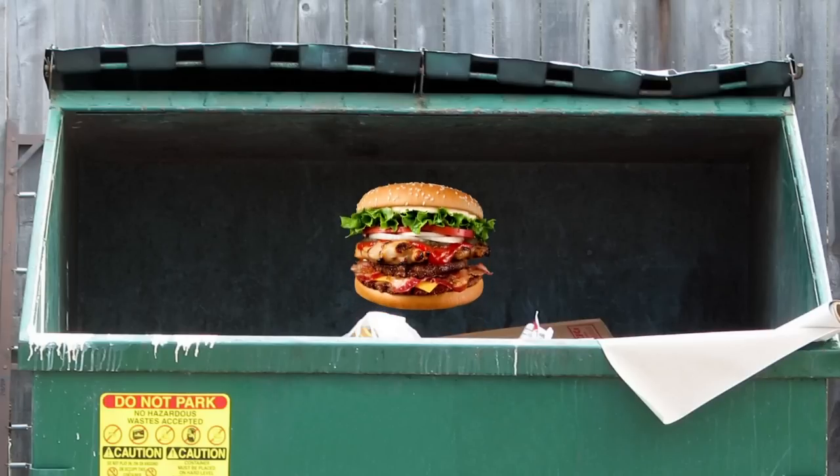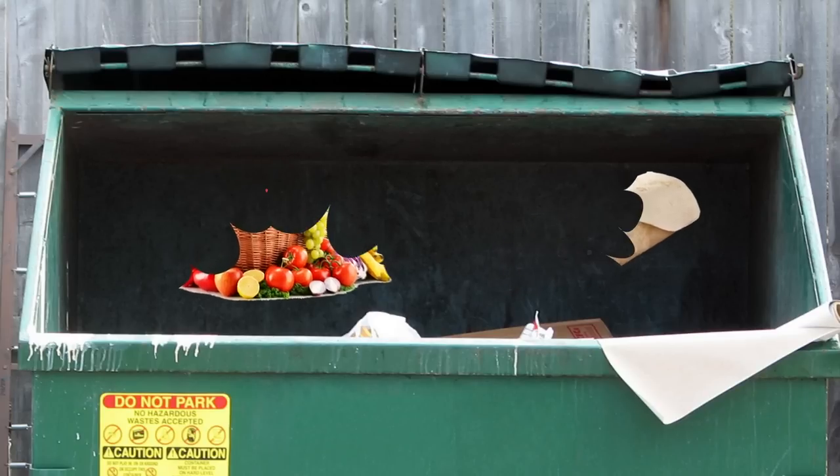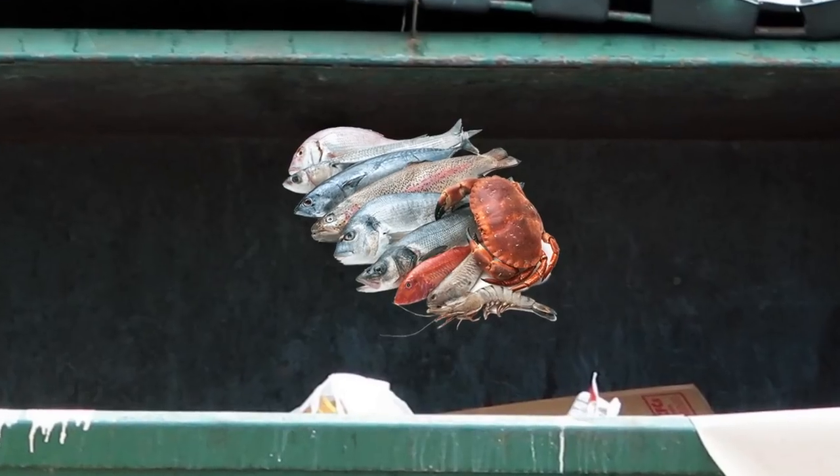All right, trash pandas, let's be very honest here. As a fellow raccoon trash panda person, I like to dig out a little bit of everything. I'm not a very picky eater. I find a burger in the dumpster, I'll eat it. I find vegetable salad wraps or whatever, I won't eat it. But seafood? Not quite. Not quite for me.